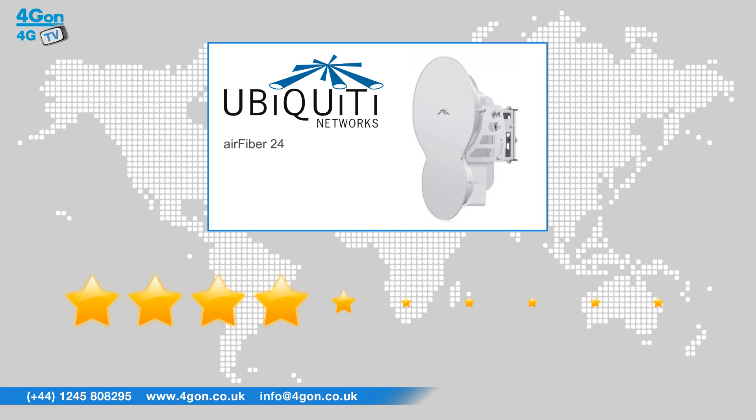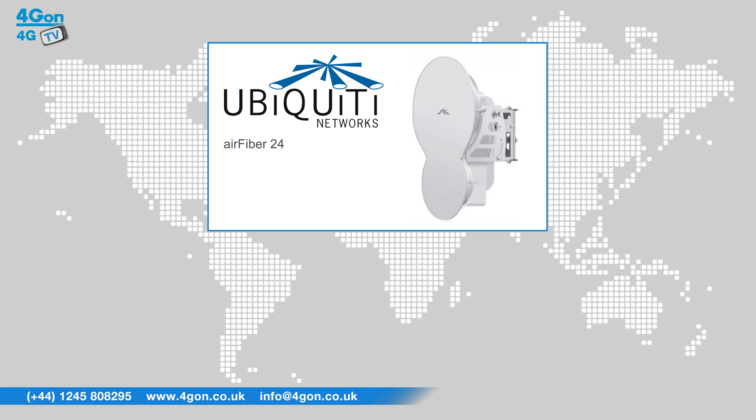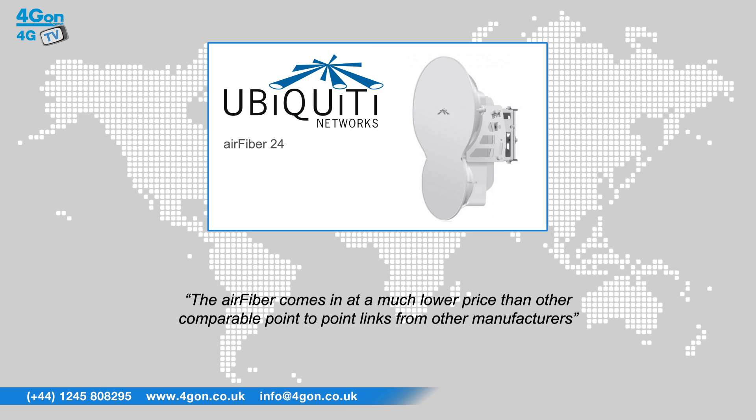After reviewing the Air Fiber 24, we've given it a rating of 10 out of 10. The Air Fiber offers incredible speeds over an impressive distance with powerful hardware in an efficient small form factor case. The real selling point of the Air Fiber 24 is the price point — it comes in at a much lower price than other comparable point-to-point links from other manufacturers.